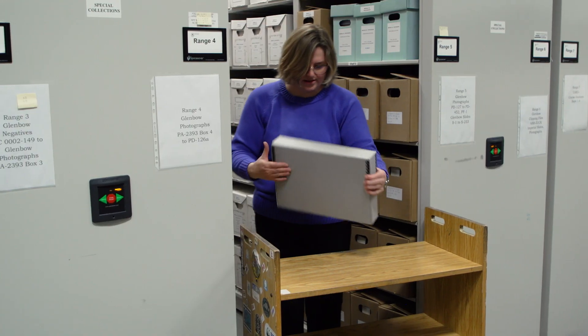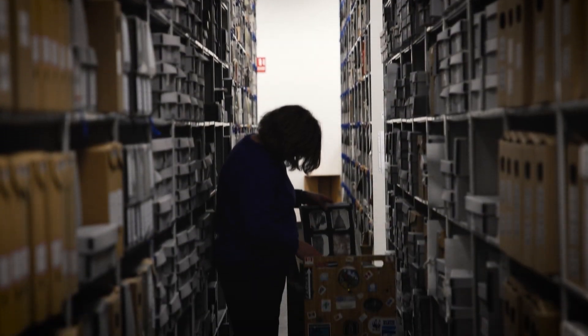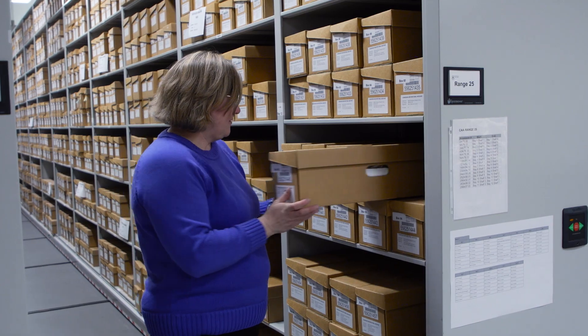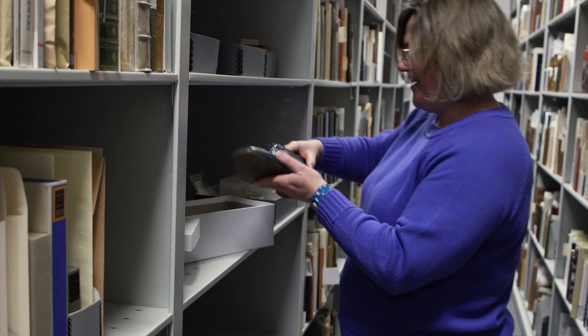The University of Calgary collects a lot of archival materials — so original letters, diaries, photographs, recordings, architectural drawings, rare books — anything that would be too fragile to be circulated or that we believe is special in some way and we want to preserve it for future researchers.